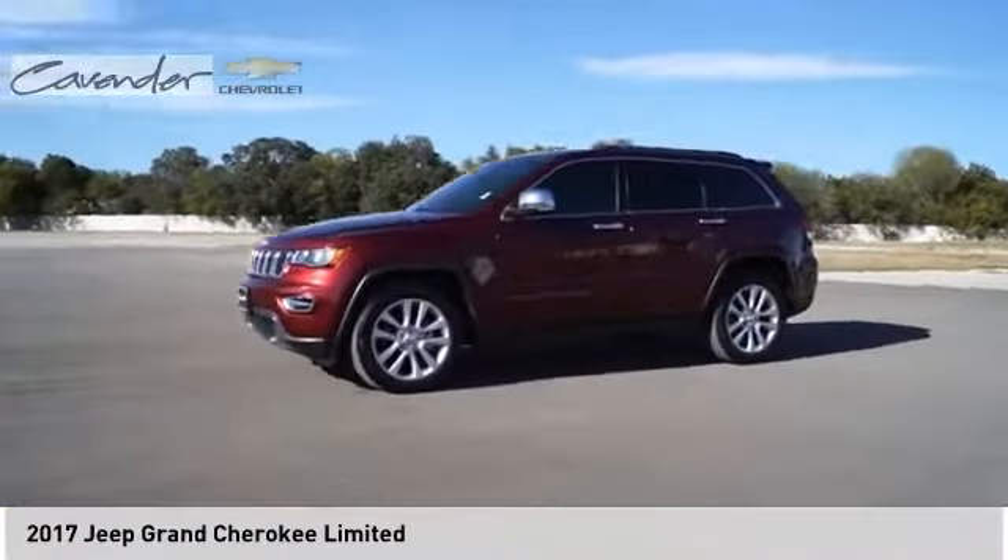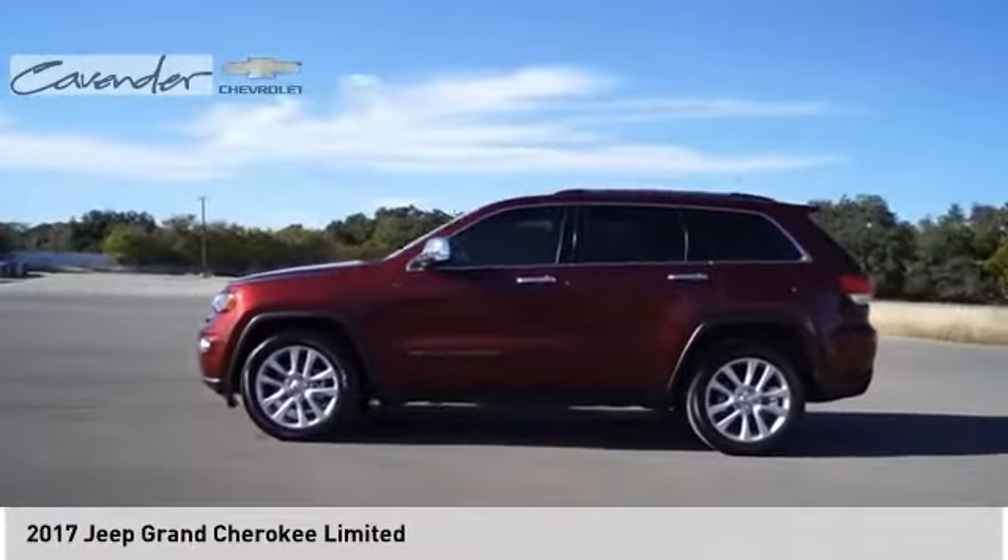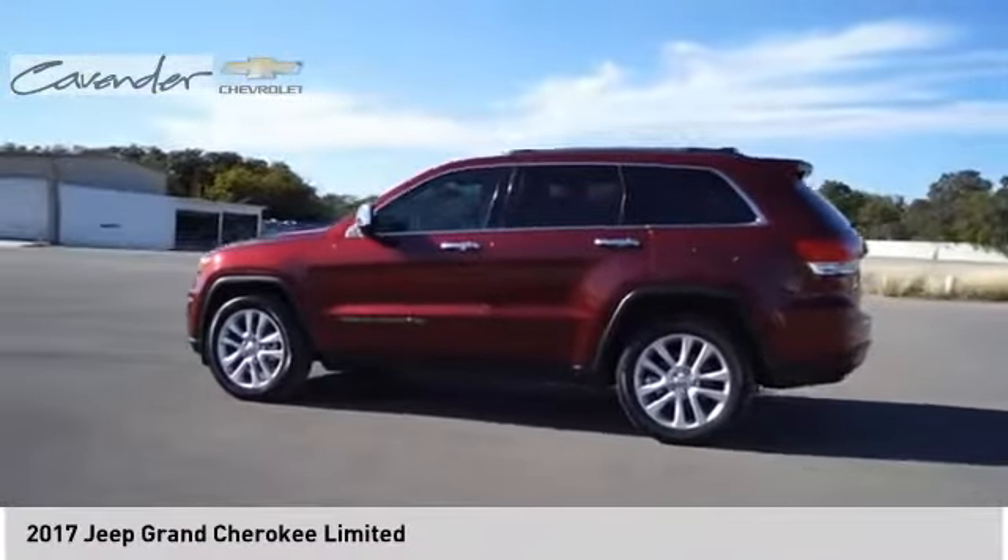Remote keyless entry, fog lights, speed control, four-wheel disc brakes, rear window defroster, and rear window wiper.